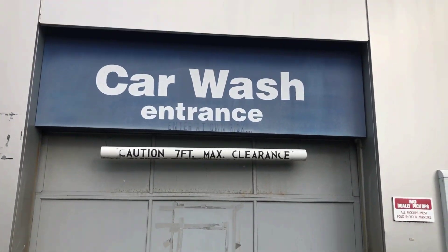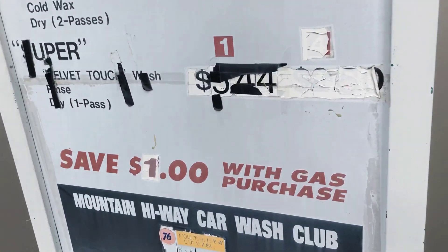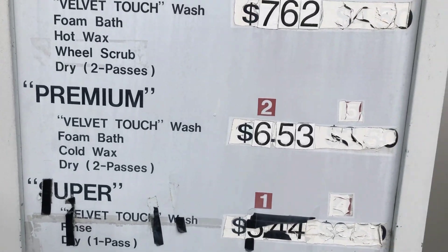So yeah, this car wash is no longer — well, I mean, sorry, take that back, it is here, it's just not running. "Save one dollar at the gas purchase" — here's the main deal.